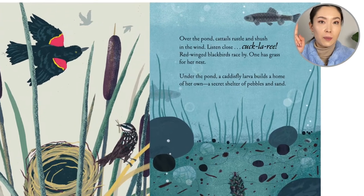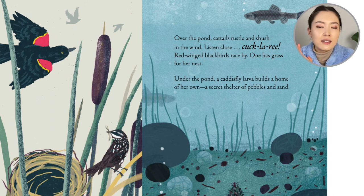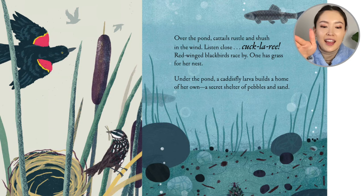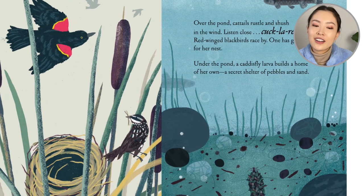Over the pond, cattails rustle and shush in the wind. Listen close. Red-winged blackbirds race by. One has grass for her nest.